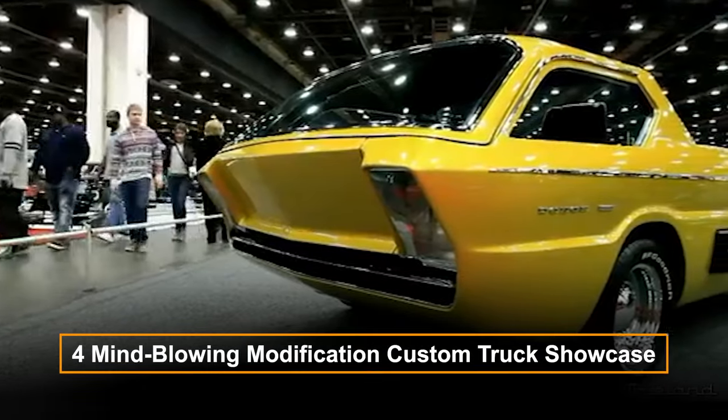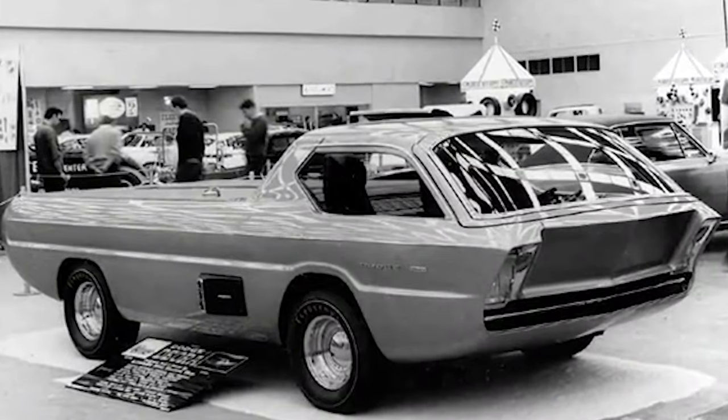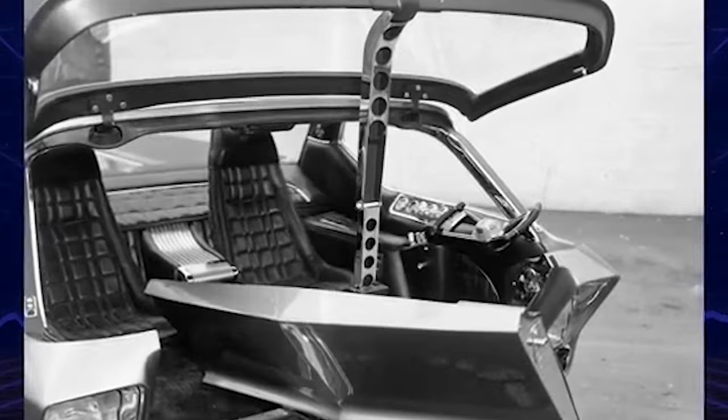Four mind-blowing modification custom trucks showcased. When it comes to custom trucks, creativity and innovation knows no bounds. With the rise of the truck culture, enthusiasts have been pushing the limits of what is possible, transforming their vehicles into masterpieces that showcase their unique personalities.